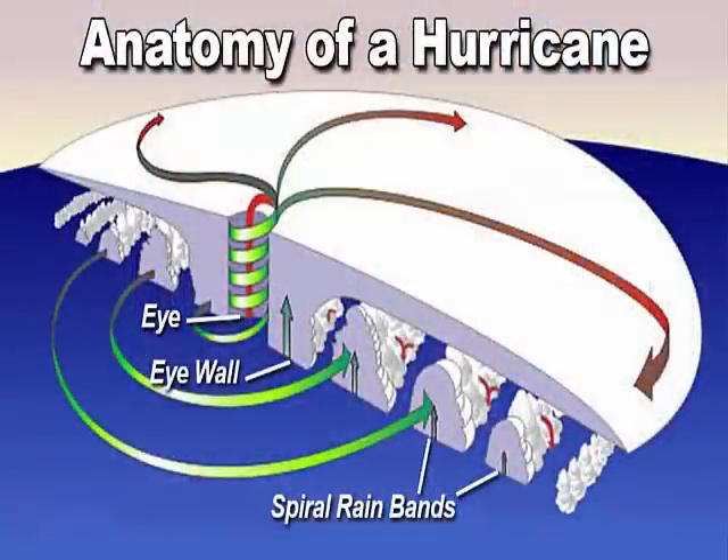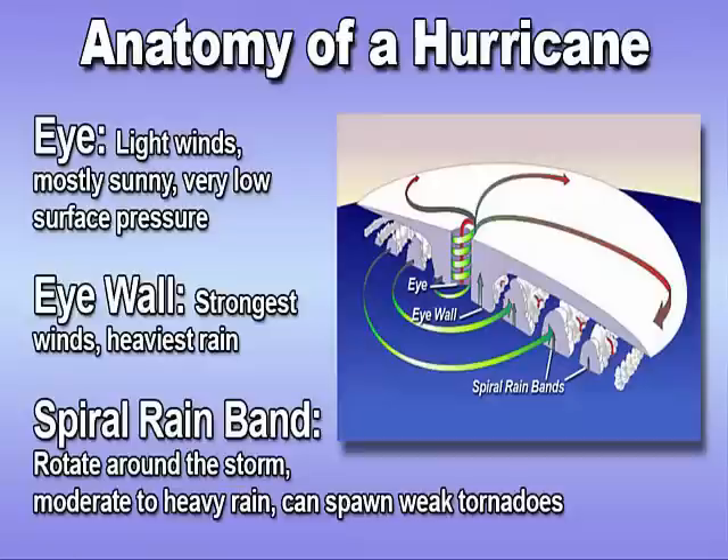The eye doesn't help the hurricane to see, but it is a clear spot in the center of the hurricane. You might think the eye is where you would see the strongest winds, but actually it's where you see nearly calm winds. It's in the eye wall that rings the eye of the hurricane where you see the strongest winds.